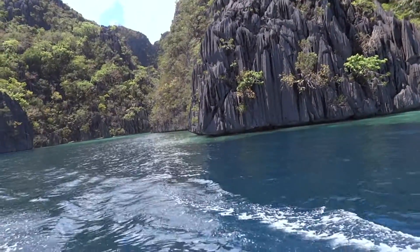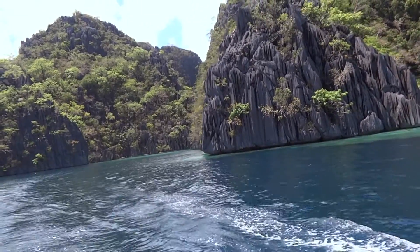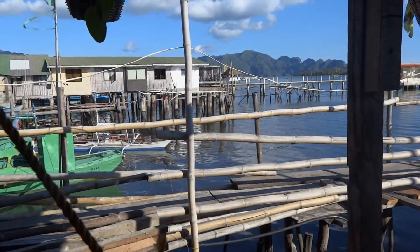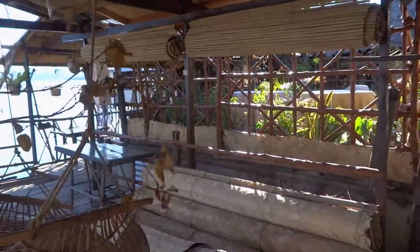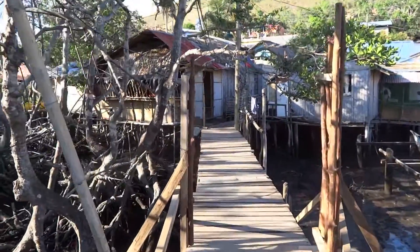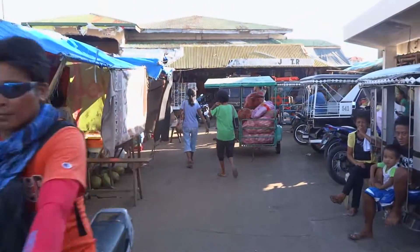So that is enough diving for the day. Now it is time to head back to the town. The small town of Coron is very quiet especially at night. Don't expect wild parties and nightlife here, but there are some nice restaurants and a market to explore.